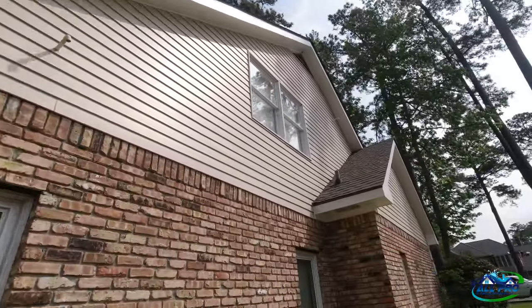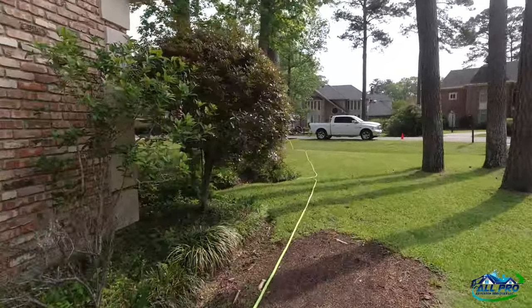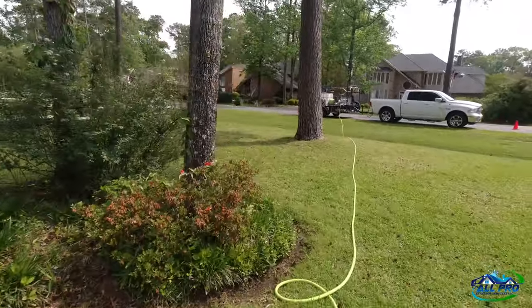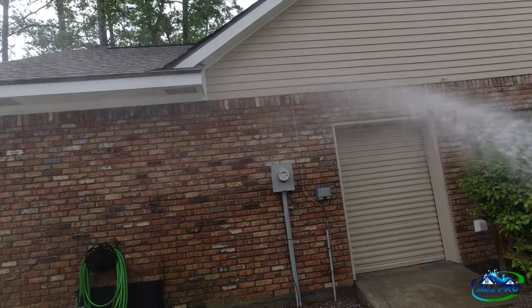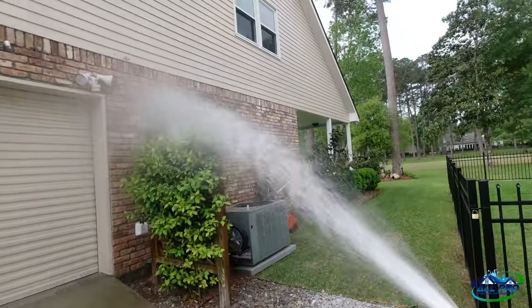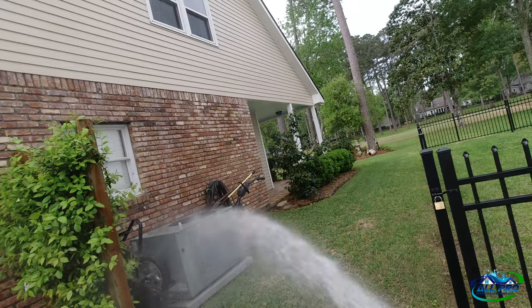Getting set up, pulling some pressure washing hose, turning on my downstream box. Tony's on property protection and we're going to get moving. Set up over here using a nine-gallon-a-minute machine — that thing's flowing like Niagara Falls. We're just wetting the brick a little bit, wetting the ECs — that's what I do.